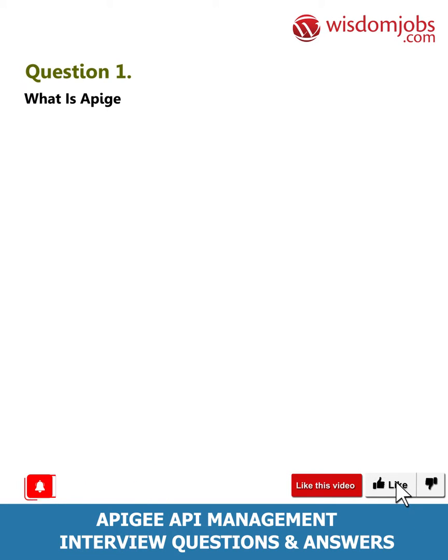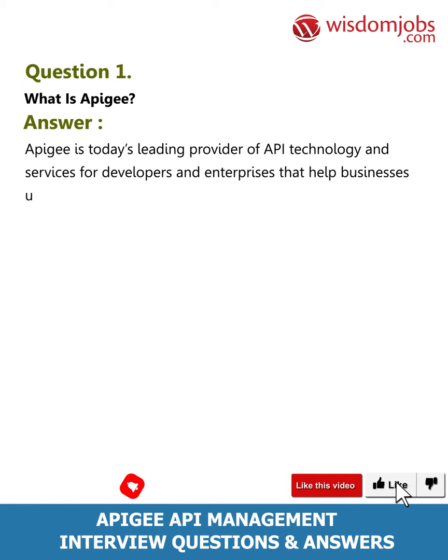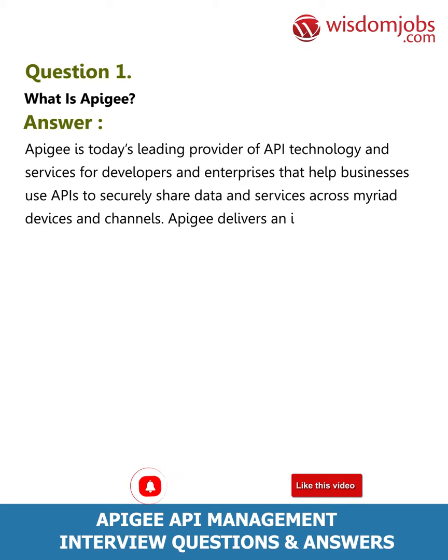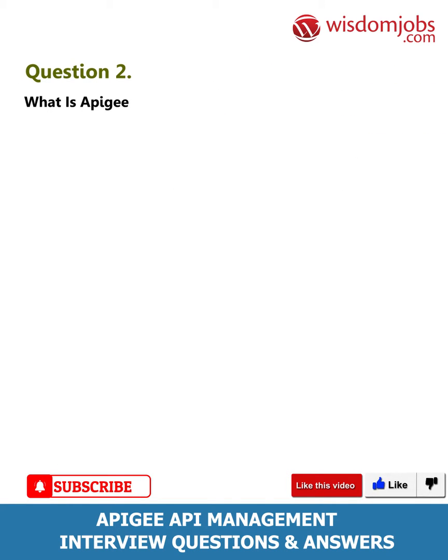Question 1: What is Apigee? Answer: Apigee is today's leading provider of API technology and services for developers and enterprises that help businesses use APIs to securely share data and services across myriad devices and channels. Apigee delivers an intelligent API platform to accelerate the pace of digital business.